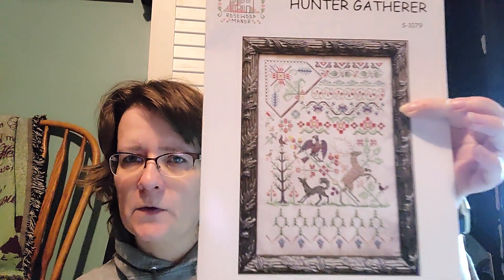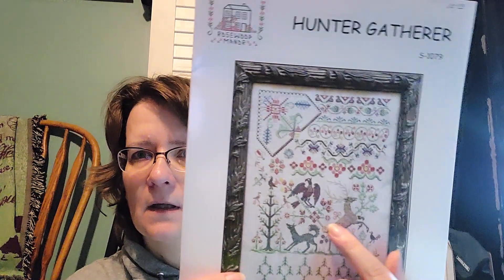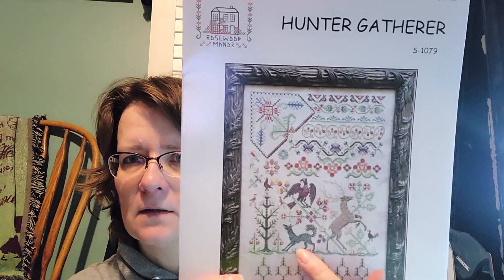This is my only haul that I bought before Christmas — Hunter Gatherer by Rosewood Manor. I've had my eye on this one for a while. It calls for Weeks and I think I'm going to stitch it in Weeks because of the color variation. I probably have some of these Weeks so I can figure out what I need and start kitting this up. She released it at market in 2020 and she's a brilliant designer — love her work.